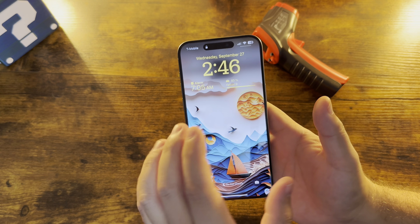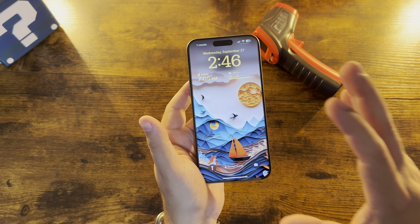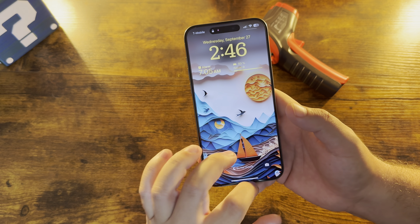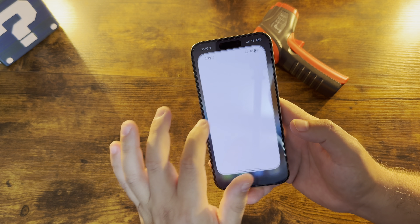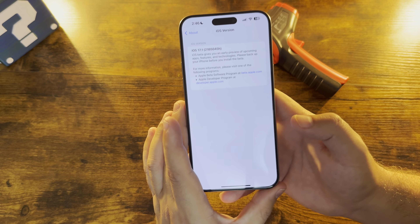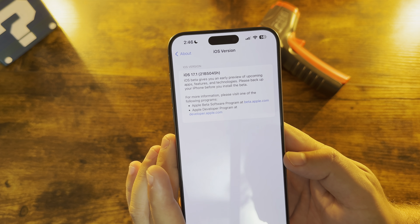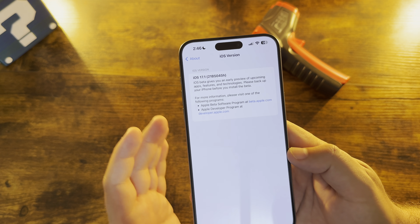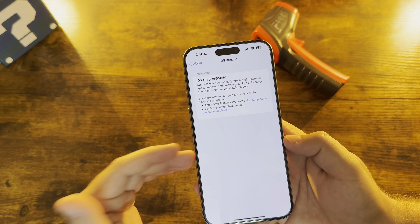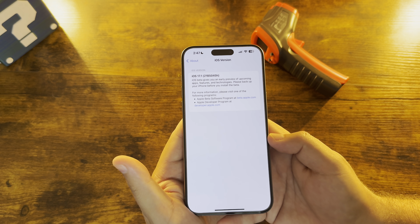First things first, jumping into iOS 17.1 Beta 1 is the size. This file came in right under six and a half gigs — specifically 6.46 gigabytes for this 15 Pro Max. Let's jump into Settings > General > About. This version build is 21B5045H. The H is significant because we always work backwards from the front of the alphabet for finalized beta releases to actual public releases, and an H build signifies we are definitely some weeks away still.